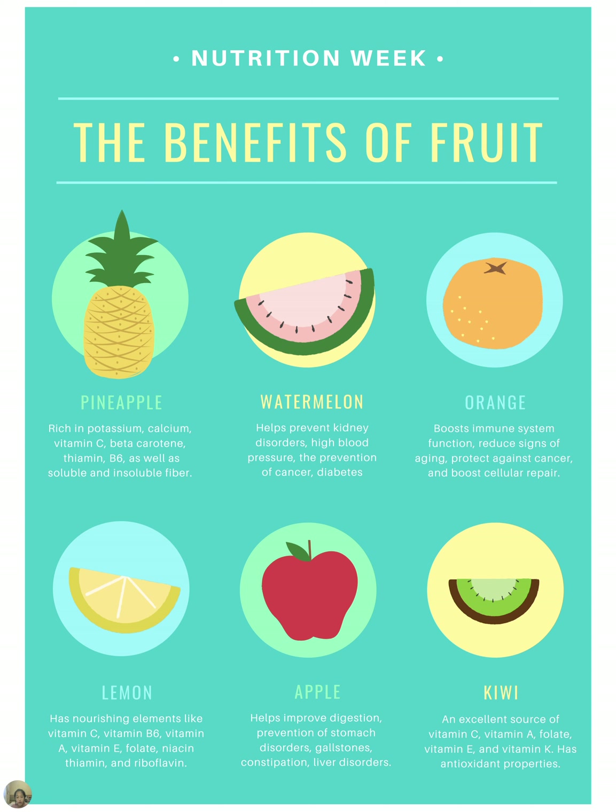Always look for the keywords in each paragraph. For example, let's look at pineapple — it's rich in potassium, and you build strong bones with calcium and vitamin C. Find a fruit that you really enjoy and find the benefits of it. You can do the same with watermelon, orange, lemon, apple, and kiwi. Down there, it's listing the benefits of these fruits. This is how you read a very important poster for nutritional purposes or event purposes.